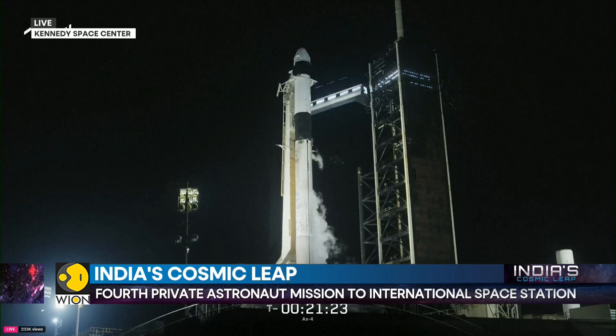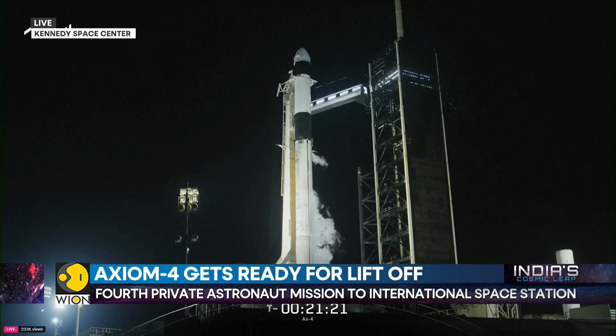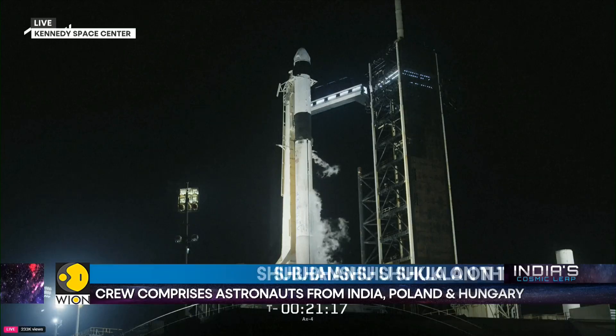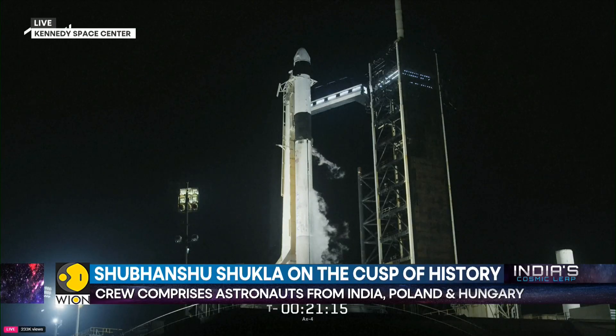Flight Director Heidi Brewer is on console right now, leading the flight controllers for launch this evening. With Mission Control in Houston go for launch, we'll send it back over to Sonia at Kennedy.